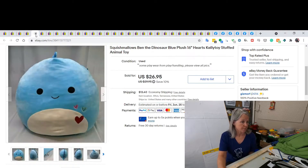This was from one of my first hauls — I think I bought two huge Squishmallows. This one went global shipping and I sold Ben the Dinosaur for $26.95. I'm pretty sure I paid either one or two dollars for him.